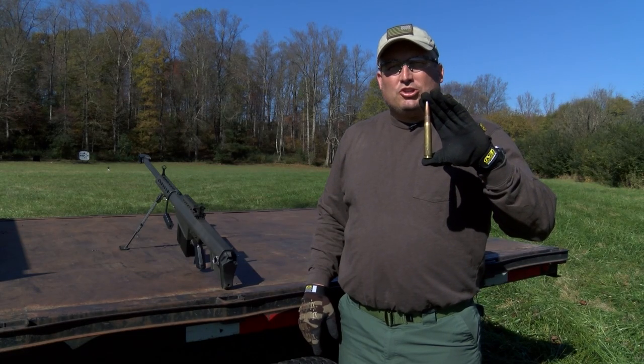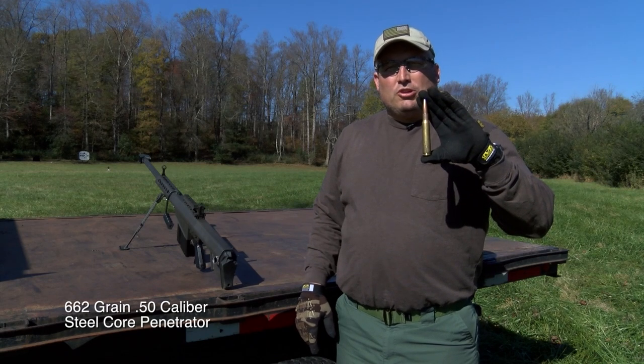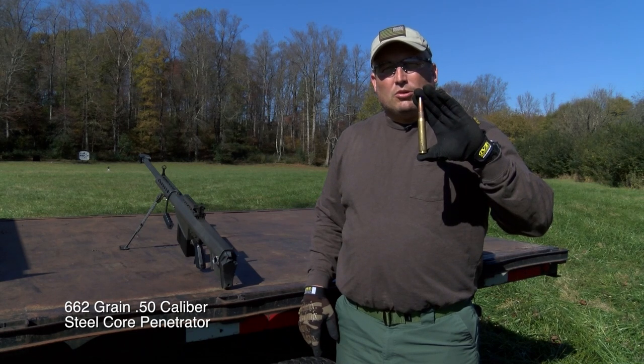The last weapon we will be shooting today will be the Barrett M82A1. We will be shooting a 662 grain 50 caliber steel core penetrator.